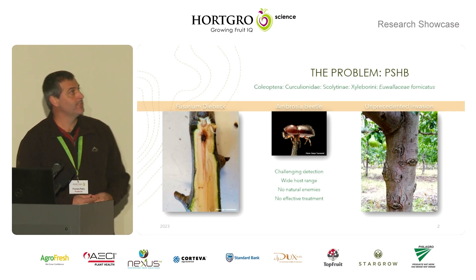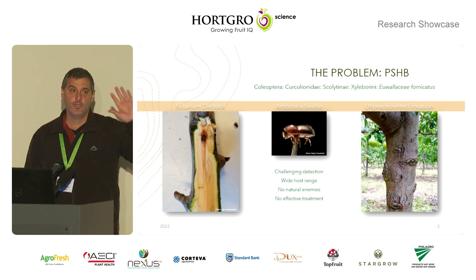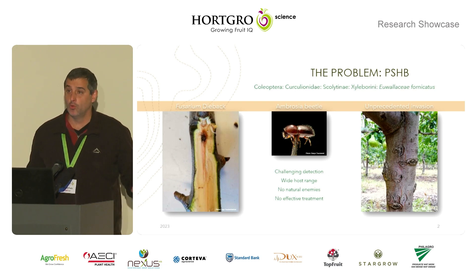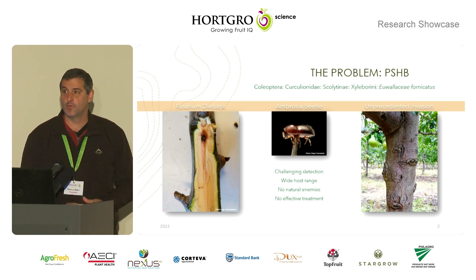The problem is PSHB is this little beetle all the way from Southeast Asia. It got into South Africa and a whole bunch of countries, actually, and it has a huge host range. Together with its fungus, it can kill quite a large number of trees.